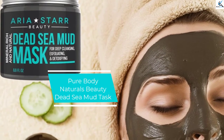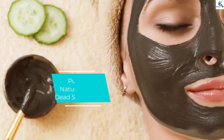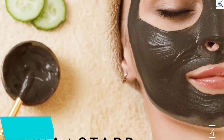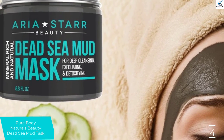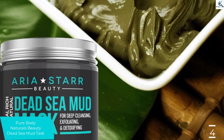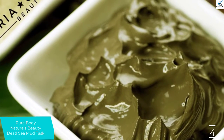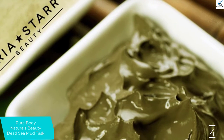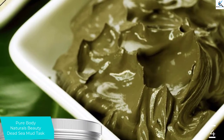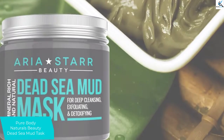Moving on at number 4, we have Pure Body Naturals Beauty Dead Sea Mud Mask. This is another excellent pure body natural that will keep your skin clean and refreshed. It is a mask dryer that will pull out the excess and toxic oil that are present on the skin to leave it clean and refreshed. It also works perfect for blackheads, breakouts, and pores. The pure body natural is packed with both minerals and vitamins to keep your skin smooth and healthy. Get started with it today and you will experience a great change in your skin.